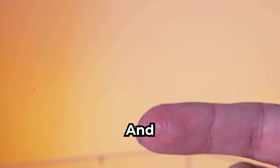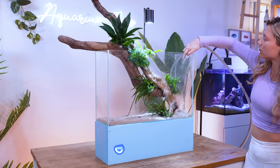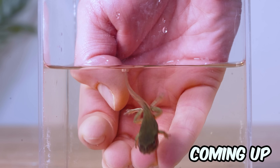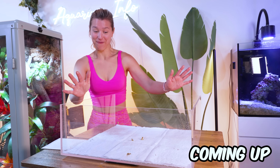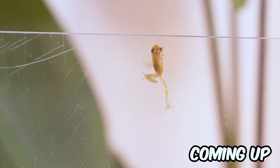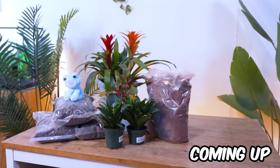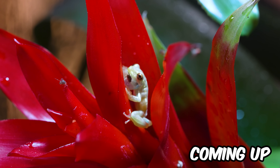This is a tiny frog. And these are frog eggs. Over the next 100 days, they're transforming into tadpoles and then into tiny frogs. This was a really bad idea. And if it works, we're building a real rainforest for them. But how many frogs will survive?